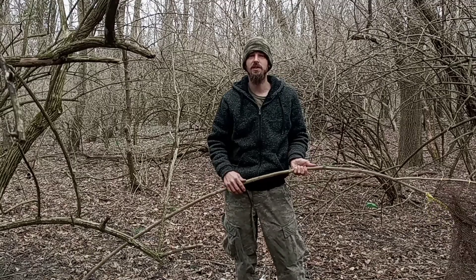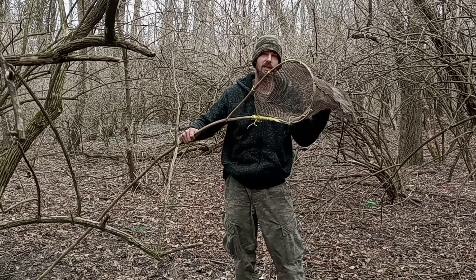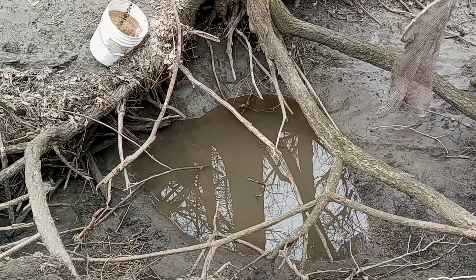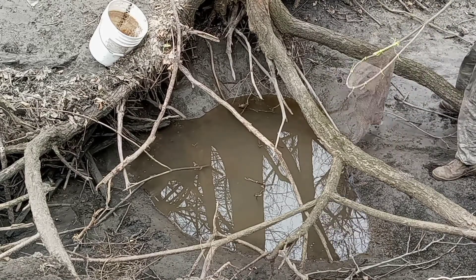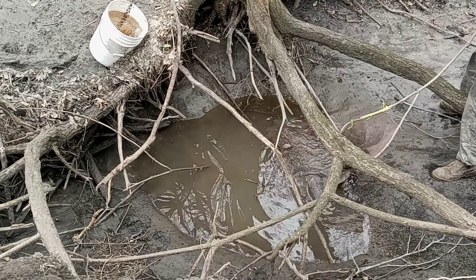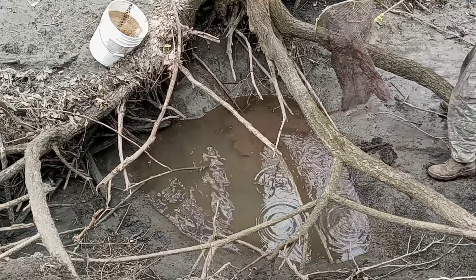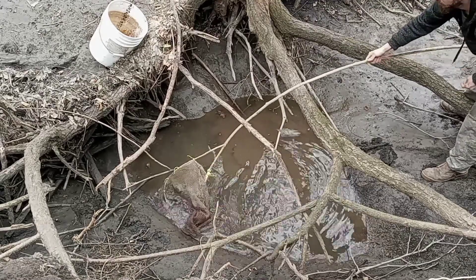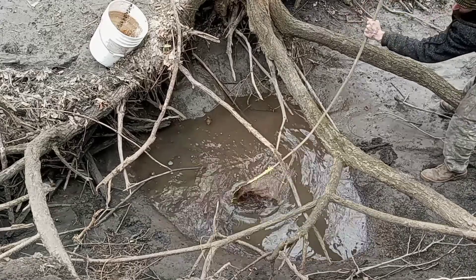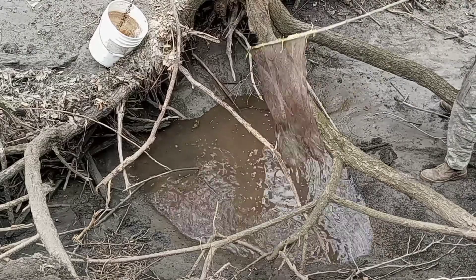Well guys, the water still ain't cleared up after about half an hour, so I rigged up this little net real quick. I'm going to try to scoop around and get him out.